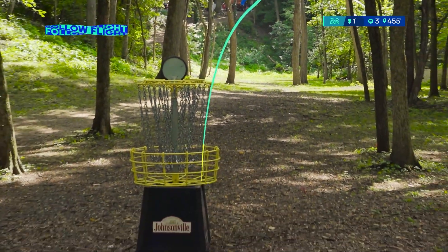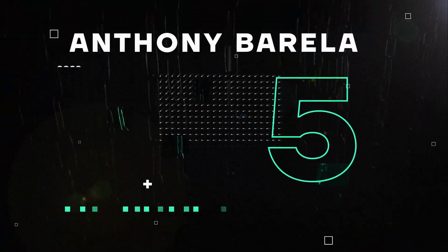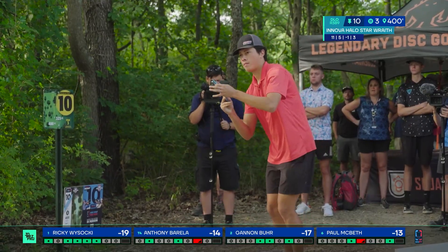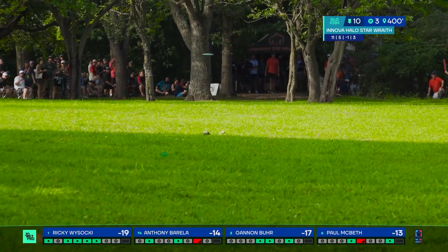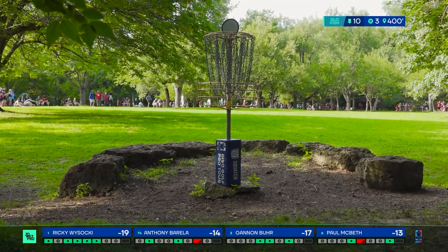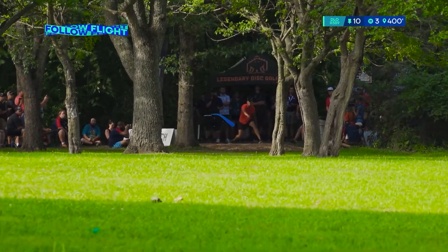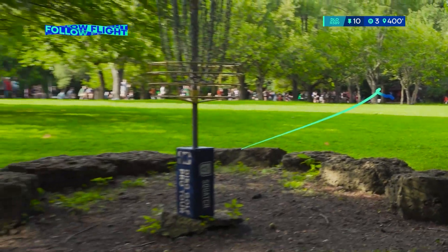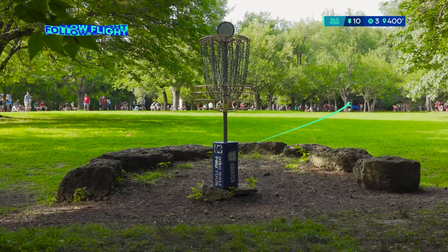That is the best shot I have ever seen on this hole. Oh my gosh, how did that thing lift? This is going all the way. That should have gone straight into the dirt. Oh my gosh, look at this thing lift — a couple little bounces, the flip. Parked. He throws that thing so fast, on a beeline.